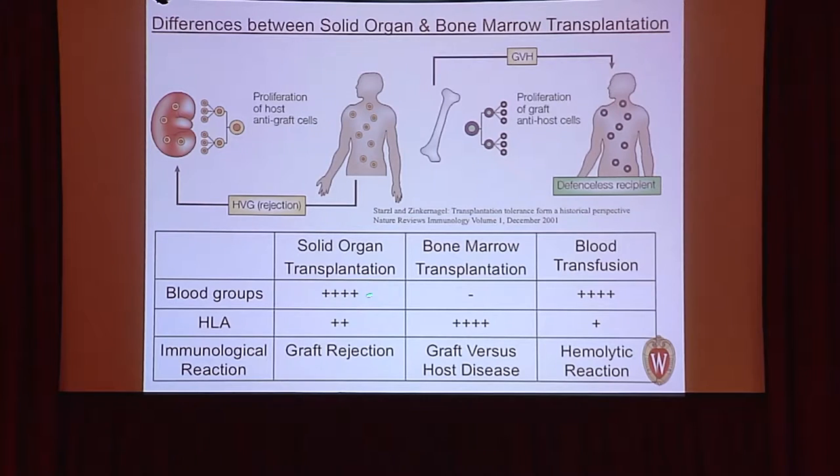In solid organ transplantation, blood groups matter greatly. In bone marrow transplantation, blood group compatibility is irrelevant — we can transplant across any blood groups. After about three to six months, the patient's blood group changes to that of the donor. HLA typing is far more critical in bone marrow transplantation than in solid organ transplant; we need as close an HLA match as possible. Without a good match, graft-versus-host disease can occur, which can kill up to 25% of patients if not controlled.